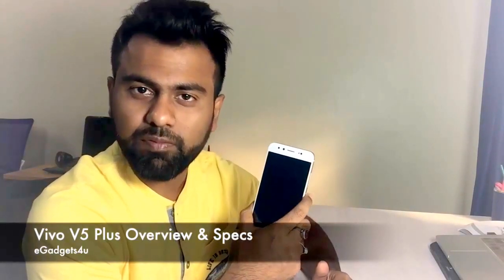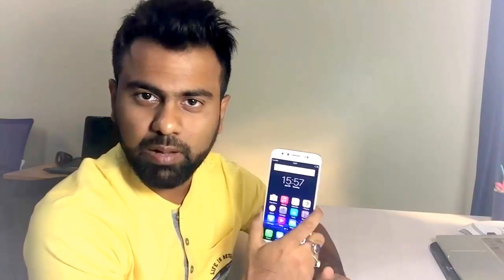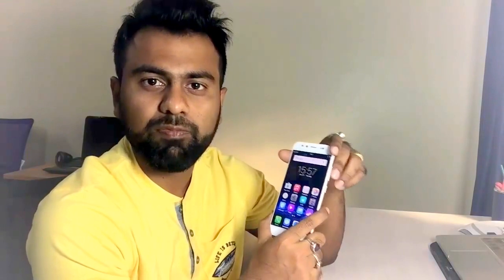Hey guys, this is Shubhadi from eGadgets for You, and in this video I have the exclusively new Vivo V5 Plus. This handset has been launched by Vivo in January and will be available in India from 1st of February, priced at 27,000 INR. This was a demo handset provided by Vivo, so they didn't provide the box, meaning I won't be able to do an unboxing.